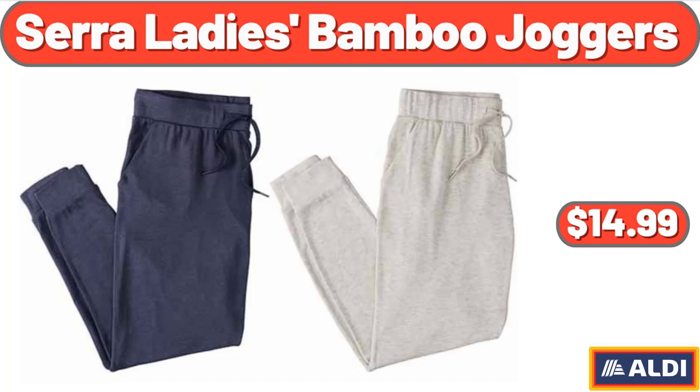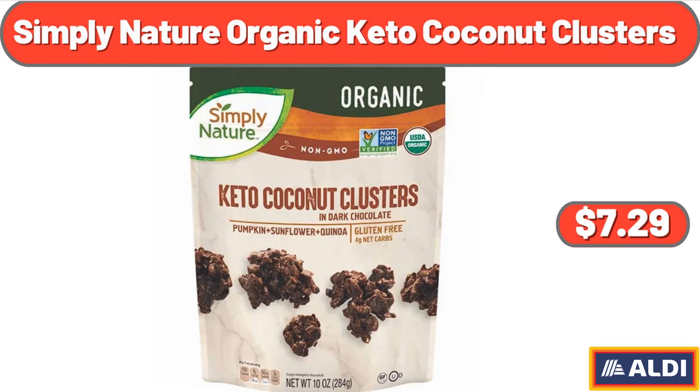Sarah Lady's Bamboo Joggers, $14.99. Simply Nature Organic Keto Coconut Clusters, $7.29.